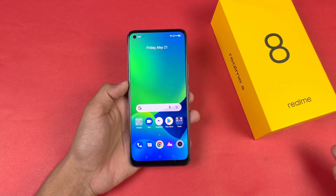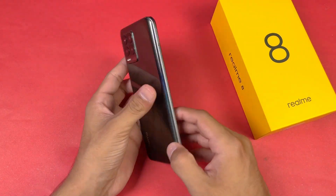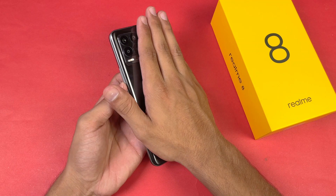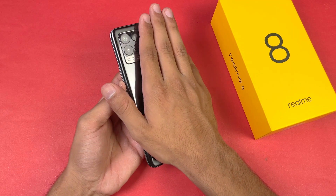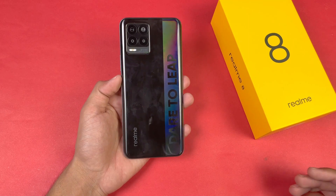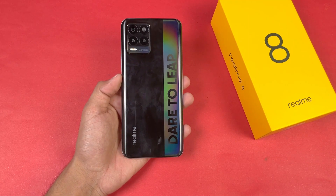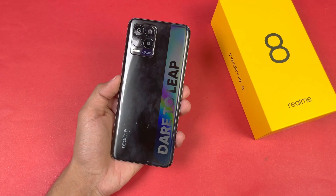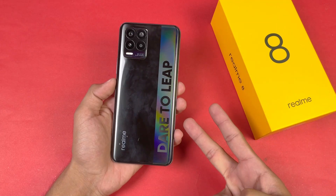Regarding heating, this phone is not really warm — no overheating issues. Thank you so much for watching this PUBG test of the Realme 8. Let me know your thoughts in the comment section below. Subscribe to my channel for daily tech videos, follow me on Instagram and Twitter, and I'll catch you in my next video — peace out.